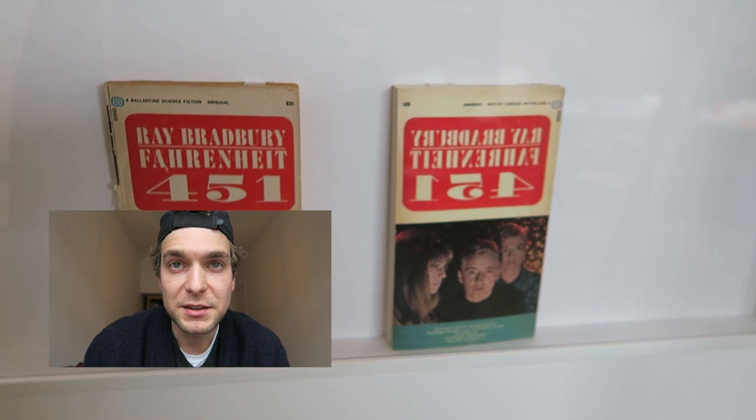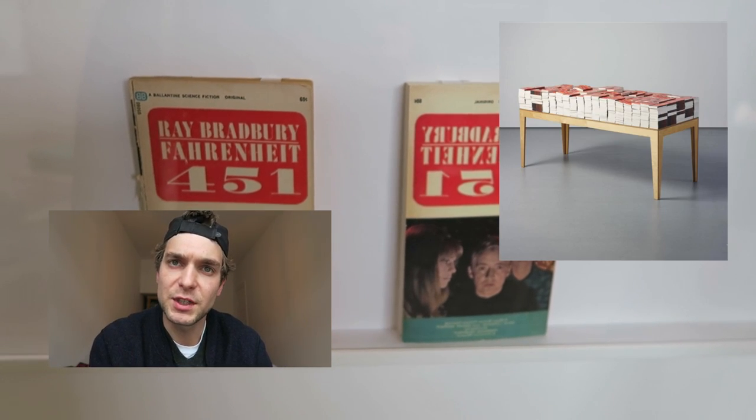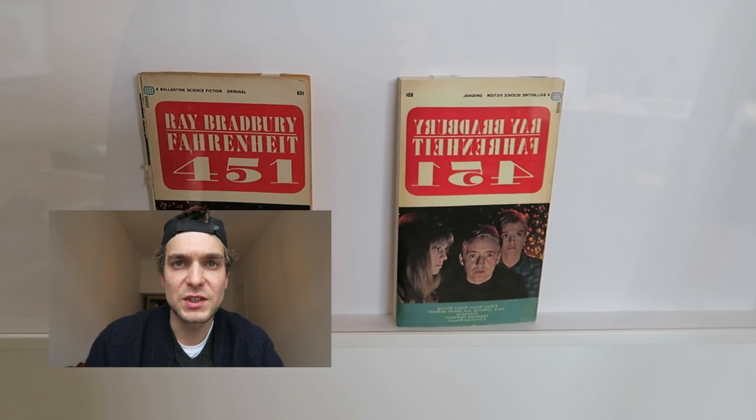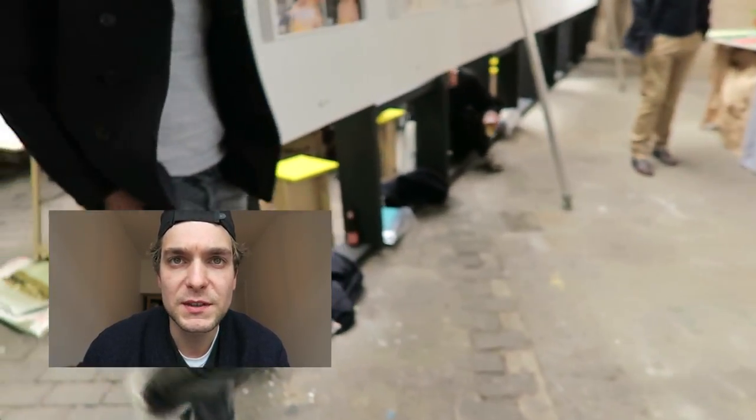This is a sculpture by Donna Garcia. Sie hat das Buch Fahrenheit 451 spiegelverkehrt produziert und drucken lassen in einer großen Auflage und als Skulptur präsentiert.